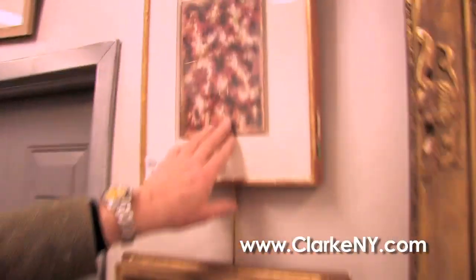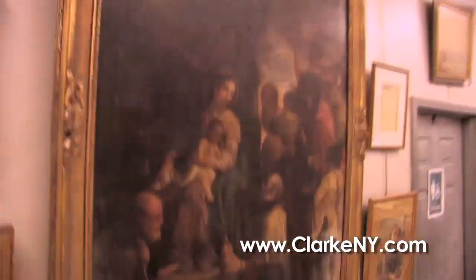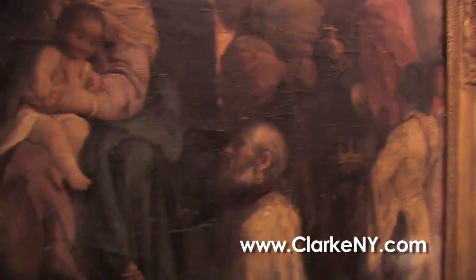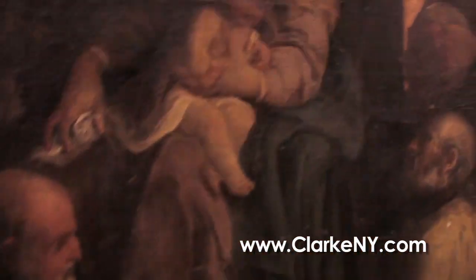Up above it we have another Mark Tobey abstract, also went through Christie's many years ago. And right in the middle, just to keep the differences, we have this very large Old Master, wonderful quality. It's a nativity scene. You can see it's dark and they're bringing the frankincense and myrrh, and you've got all the figures, and you even have a camel up here.